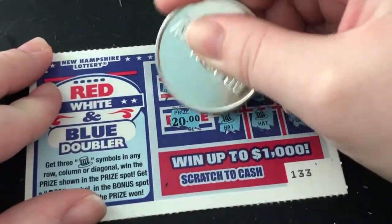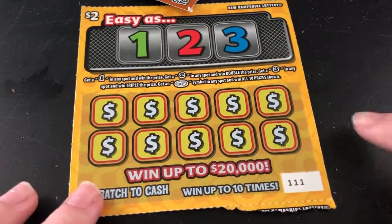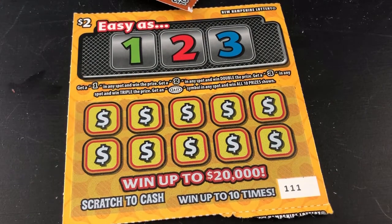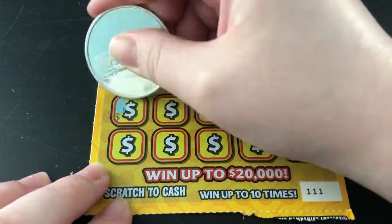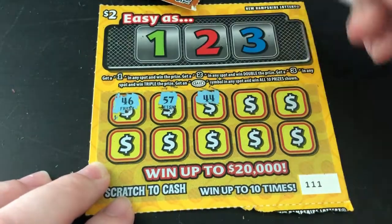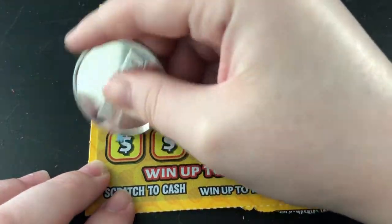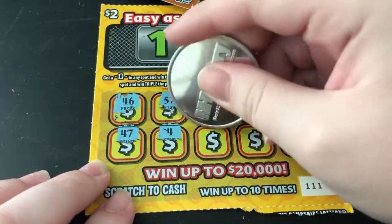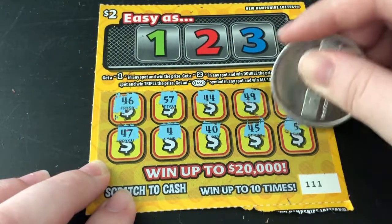Now we have Easy as 1 2 3. Get a one in any spot and win that prize, get a two in any spot and win double the prize, get a three and win triple the prize — getting easy with all ten prizes. The odds are 1 in 4.26. Let's see what we can get: 46, 57, 44, 49, 9, 47, 4, 40, 45, and 5 — no winner there, but that's okay.